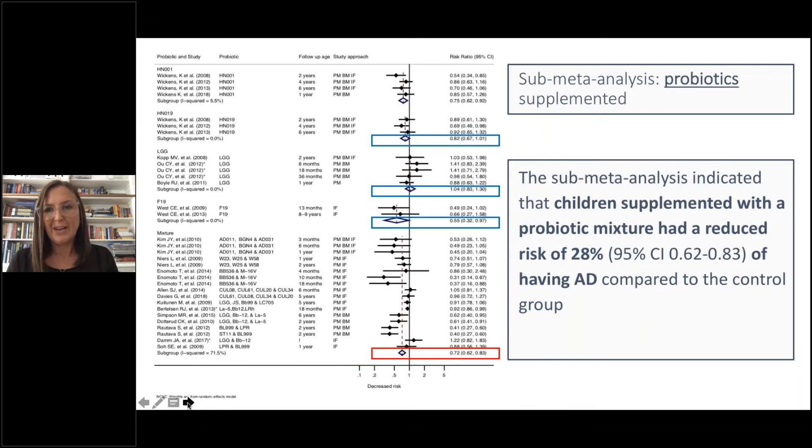For the sub-meta-analyses, we first looked at the probiotics supplemented — and this is where it got confusing. The sub-meta-analysis indicated that children supplemented with a probiotic mixture had a 28% reduced risk of AD compared to the control group. The analysis separated studies using HN001 alone from those using probiotic mixtures, showing the specific mixtures used, the age at follow-up, and the study approach — whether pregnant mother, breastfeeding mother, or infant.